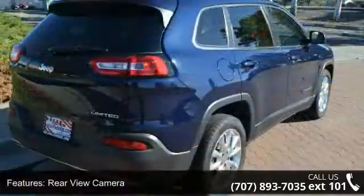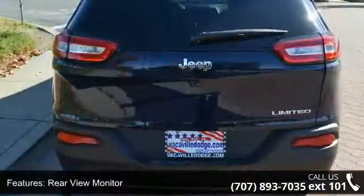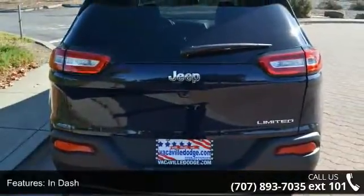Rear view camera, rear view monitor and dash, air conditioning, air filtration, front air conditioning dual zones.